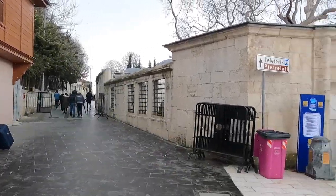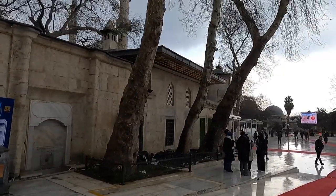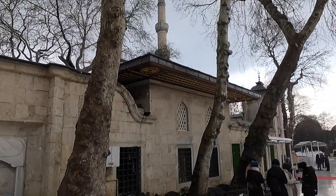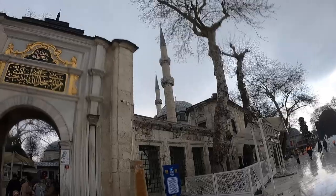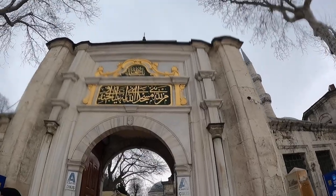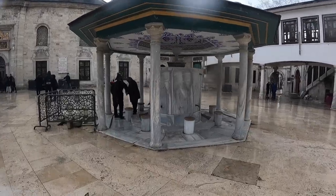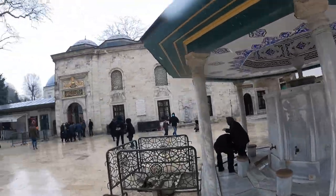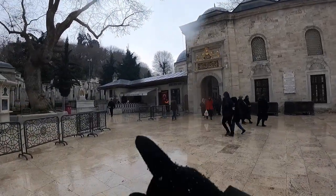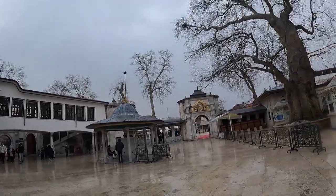We came down from there and here is the mosque. The special thing about this mosque is that the Prophet's companion Hazrat Ayyub Al-Ansari's grave is here. This is how the mosque looks — it's almost the same design as the Blue Mosque. This is where we can do ablution, and that is the mosque inside. That is where the entrance is from — this is the Ayyub Sultan Jami.